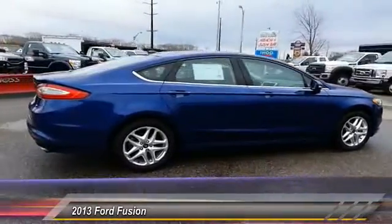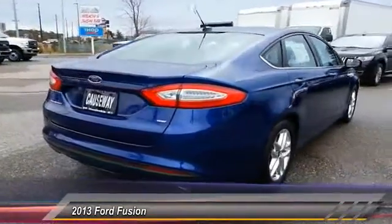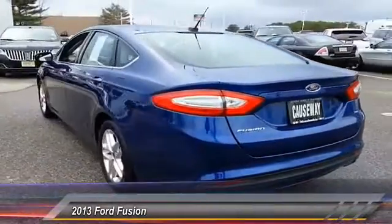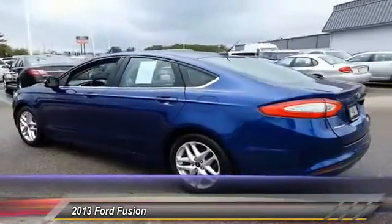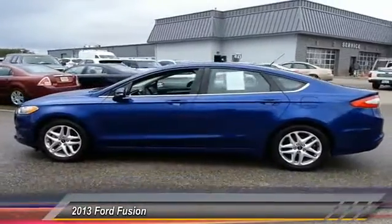Here are some of this vehicle's great options: steering wheel audio controls, keyless entry, stability control, anti-lock braking system, traction control, Bluetooth, power steering, driver airbag, adjustable steering wheel, and four-wheel disc brakes. If you like it online, you'll love it in your driveway — take it for a spin today.